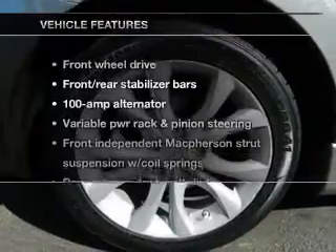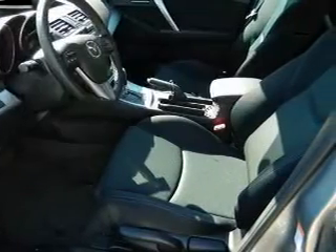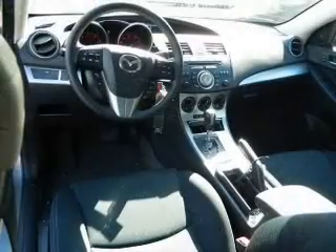And with these notable features, you won't want to miss out on the opportunity to own this amazing ride: power door locks, power windows, cruise control, and power steering.